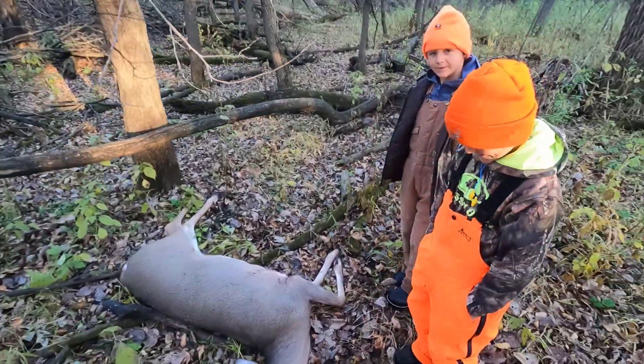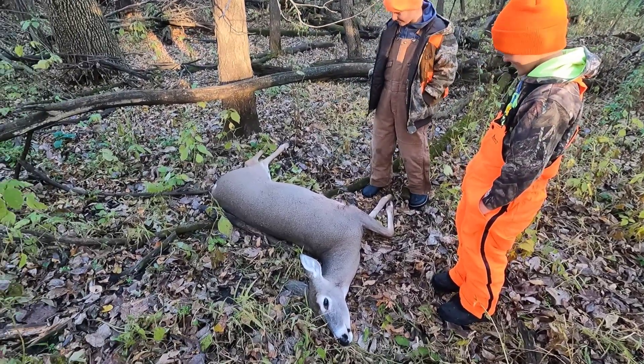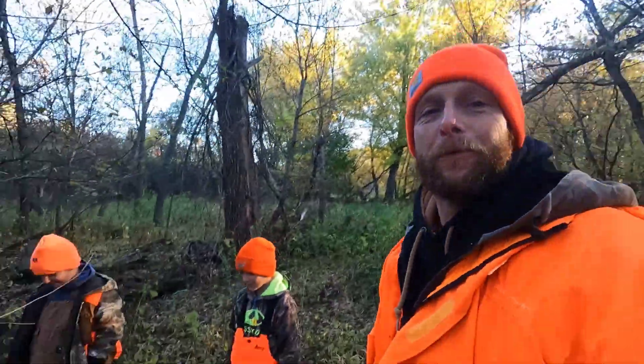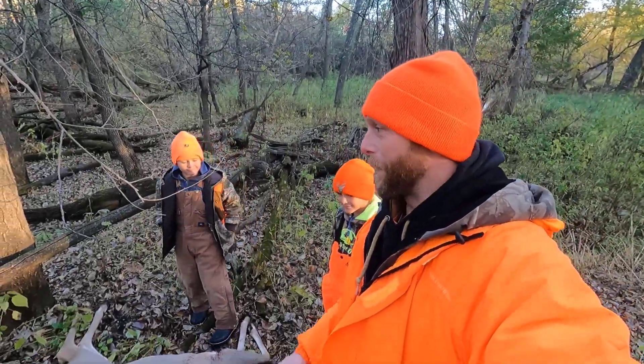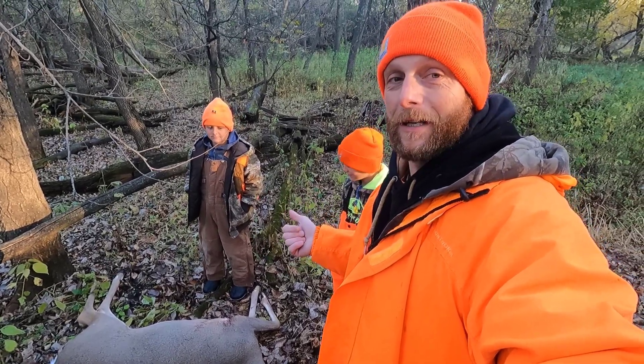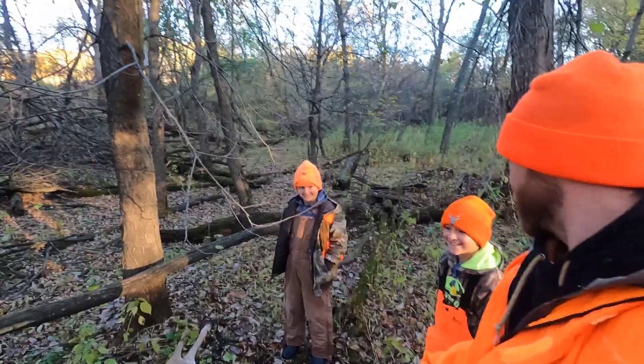So Thomas, how do you feel? Amazing! Amazing? You're pretty excited about your doe? Yeah, that'd be awesome. Well, thanks for watching this video. I'm going to post another video right after this on how to field dress a deer. The boys have never seen it done, so I'm going to show them and you how to do it. Watch the next video to see that one. Bye.